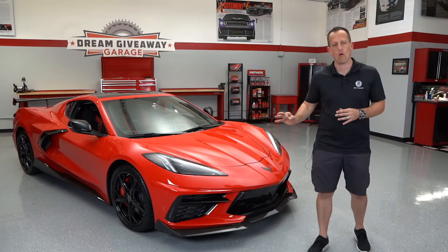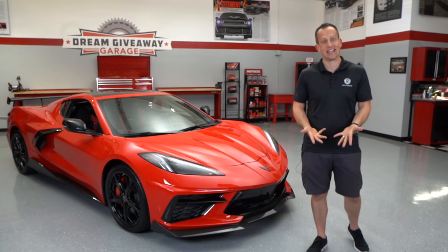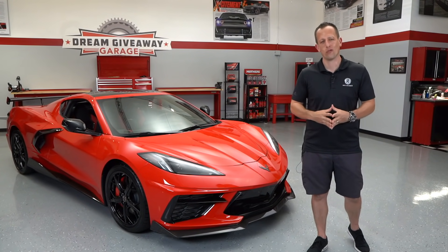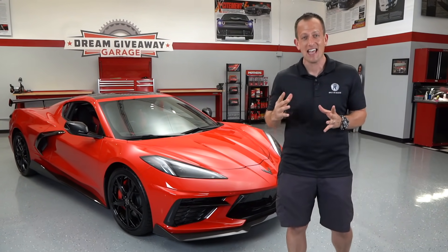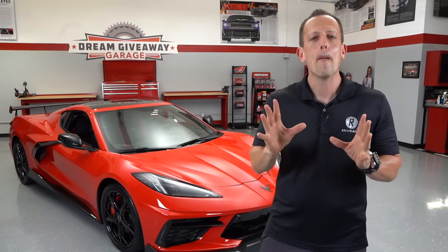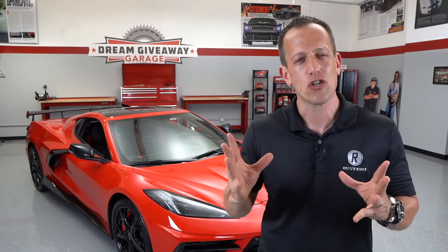We have it. This is a 2020 C8 Corvette, totally redesigned from top to bottom — the engine is no longer located up front. The amazing news is that you could win this in the giveaway, but what's even bigger news is you get two cars. You actually get a 1962 Corvette Restomod and the C8 Corvette.